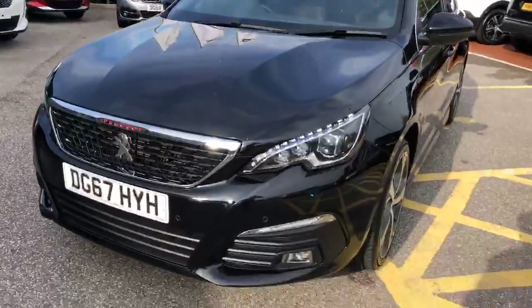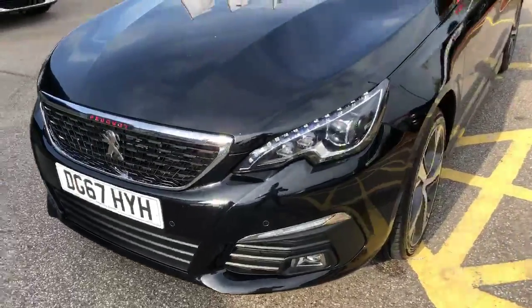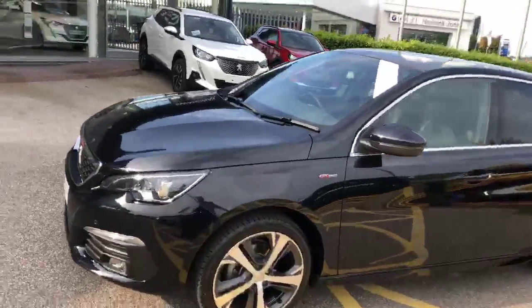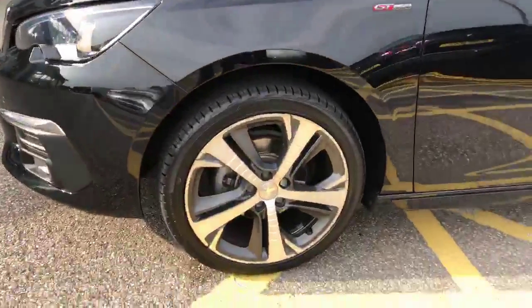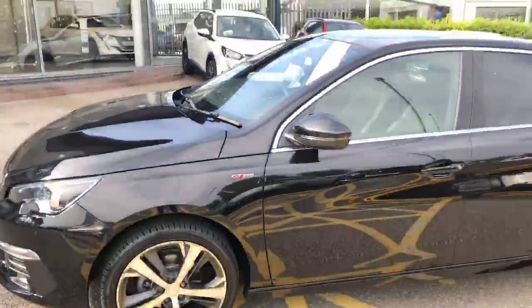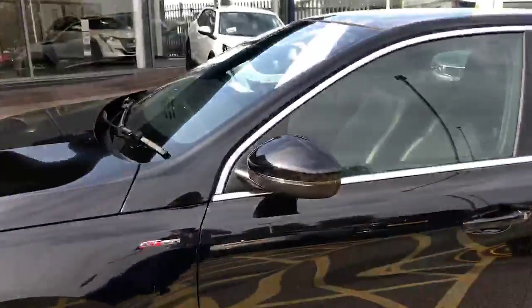You have full LED headlights and this GT Line is finished in the stunning Nero black. You have 18-inch down-cut alloy wheels, and indicators built into the wing mirrors.